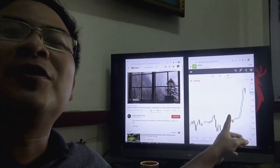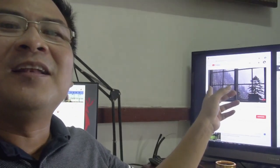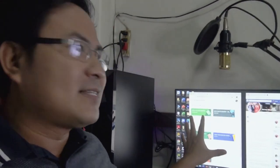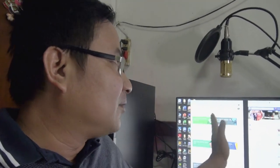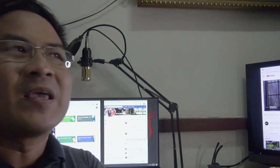Here you can see I'm monitoring the stock market, watching training videos, and I'm always connected with my students through Google Classroom and my Facebook group. Practically 24/7, if students have problems or questions I just reply to them. So this is my workplace.